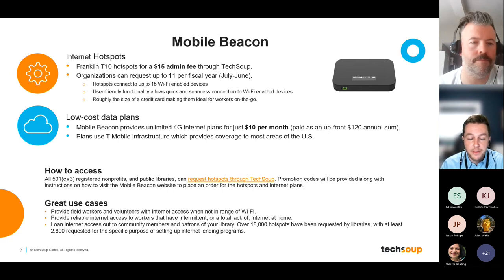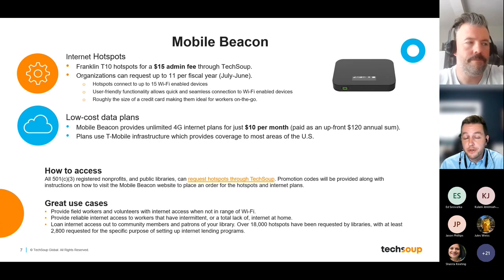Public libraries have found these hotspots extremely popular, especially during the pandemic. Libraries purchase as many as they can to set up internet lending programs — addressing the real issue in America where many people don't have reliable internet access at home. Without internet access, it's difficult to keep up with job applications, schoolwork, or staying in touch with loved ones. Libraries set up programs where patrons can check out a hotspot device just like a book — often free of charge — providing internet access in areas where affordable or reliable connectivity is scarce.